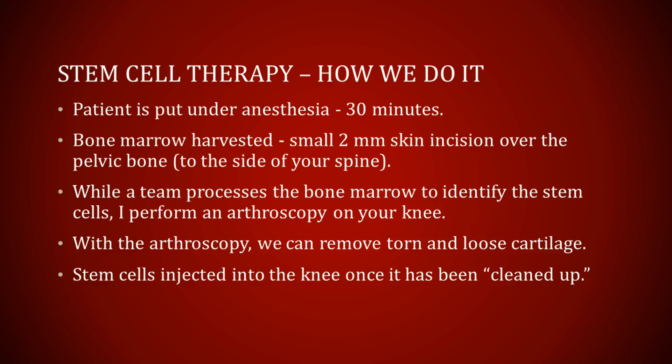While a team processes the bone marrow to identify and isolate the stem cells in it, I am performing the arthroscopy in your knee to clean up loose pieces of cartilage, torn meniscus, and other debris that are floating in the knee in arthritis. At the end of the procedure, we inject the stem cells into your knee.